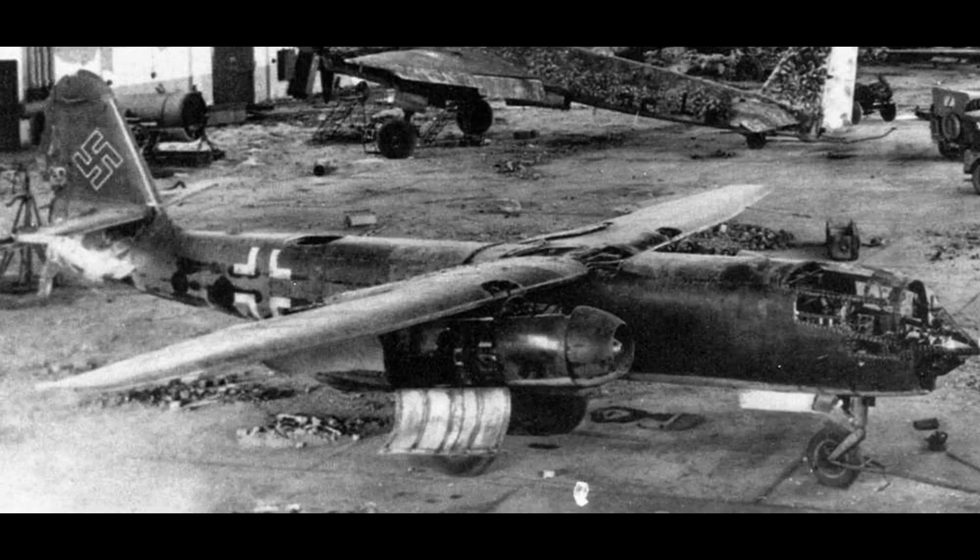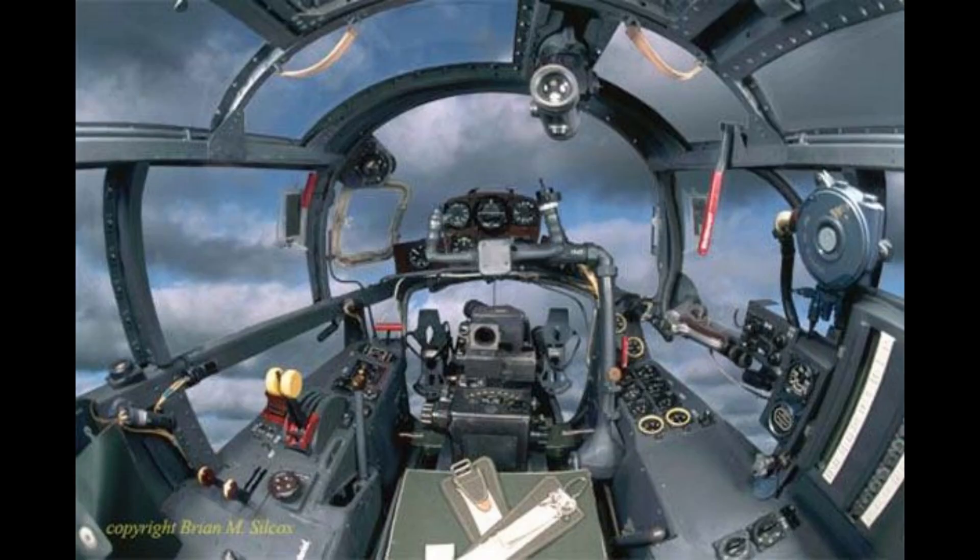The aircraft had a sleek, aerodynamic design, with a wingspan of 14.1 m and a length of 12.6 m. It could reach operational altitudes of up to 10,000 m (32,800 ft), making it difficult to intercept with conventional Allied fighters.